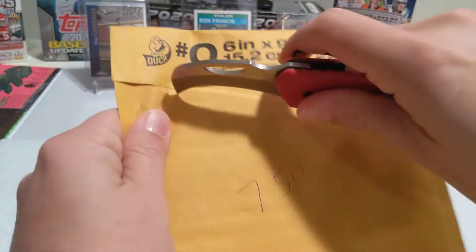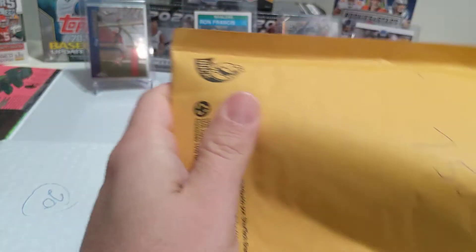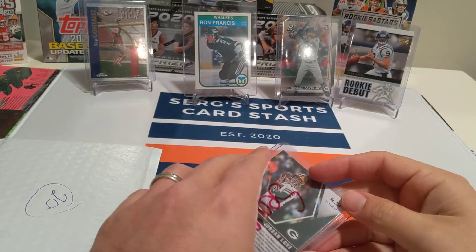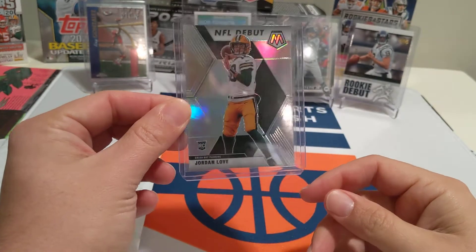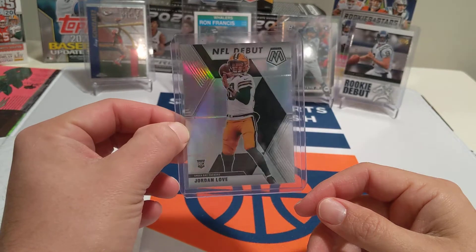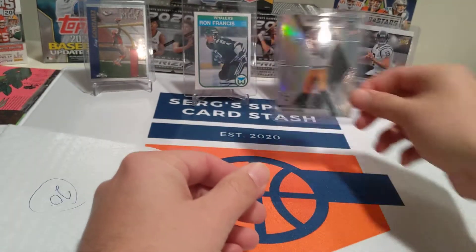$7.50. Let's see what he picked up. Jordan Love — heir replacement to Aaron Rodgers. Is that a Prizm? That is a Prizm. So Jordan Love hit Prizm — that's a nice sharp card.